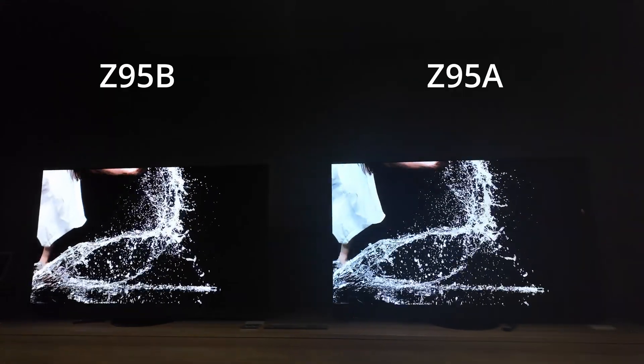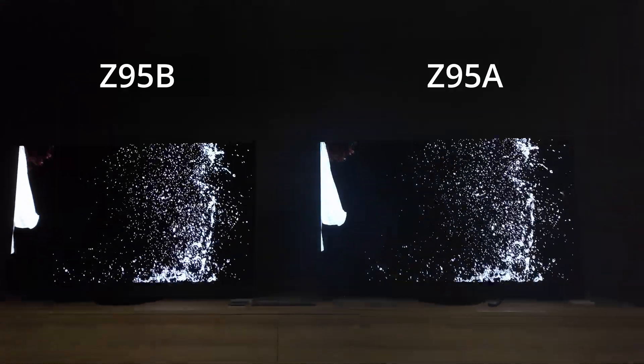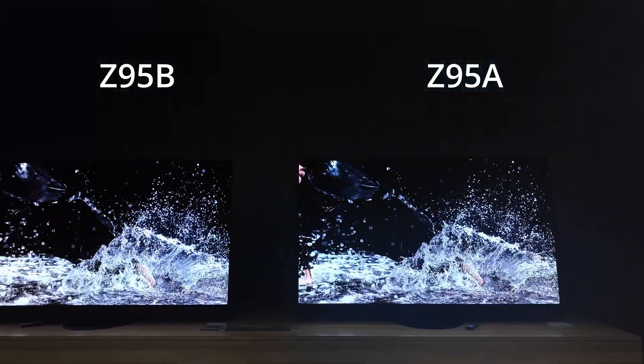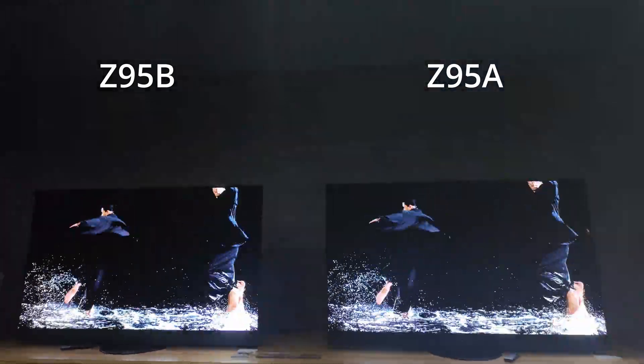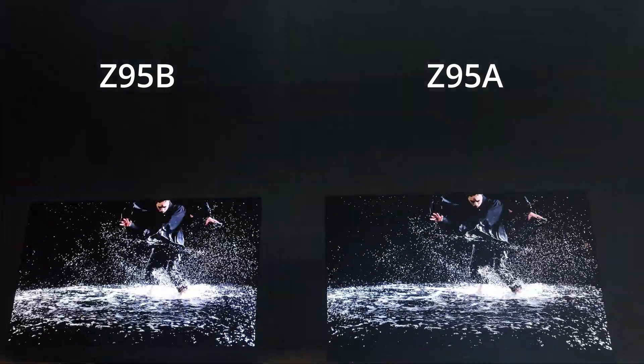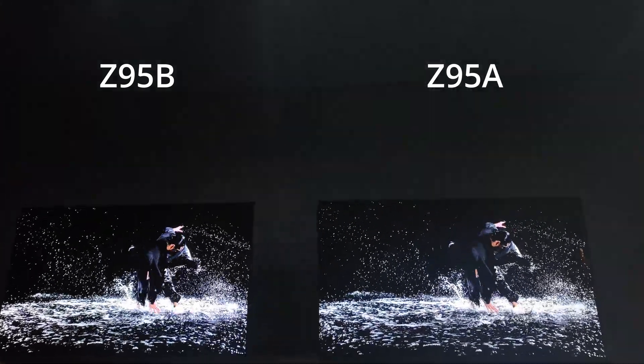It's going to be interesting to see how this is going to compare to the latest generation of QD OLED in 2025. I'm really excited. The Panasonic Z95B is going to be one that I am definitely going to check out and review on this channel this year, and of course I'm also going to compare it to other OLED TVs this year as well.